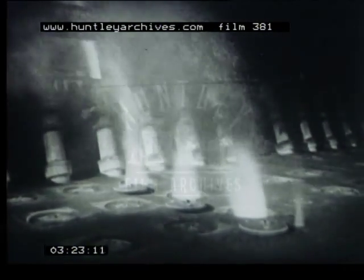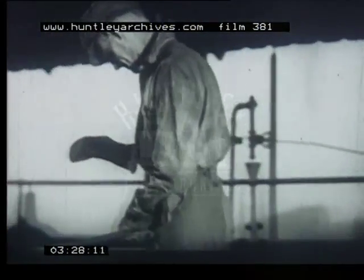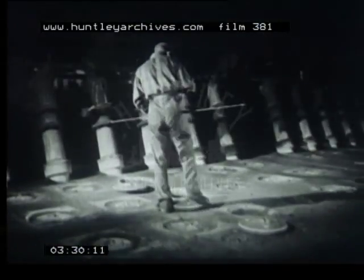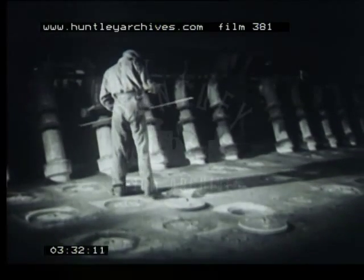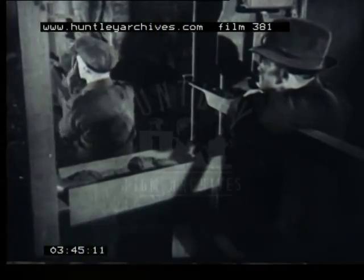After emptying, the retorts are left open at the top so that a draught of air may blow through them and they are inspected to see that all the coke has dropped into the skip below. The skip full of red hot coke moves away to be quenched under the water tower and after cooling the coke is taken away to be graded.